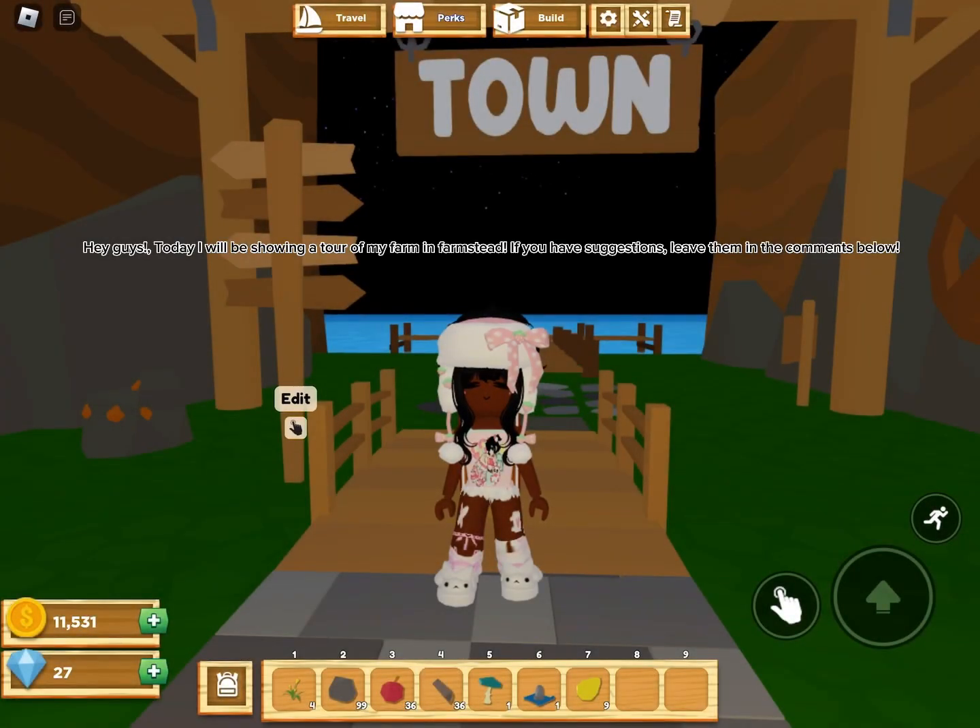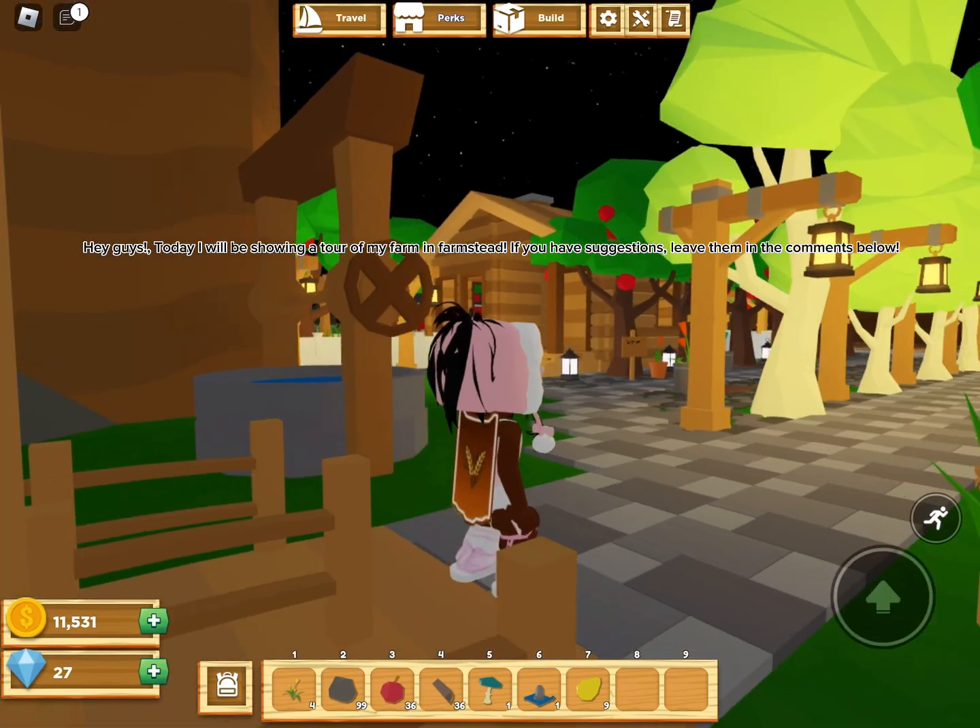Hey guys, today I will be showing a tour of my farm in Farmstead. If you have suggestions, leave them in the comments below.